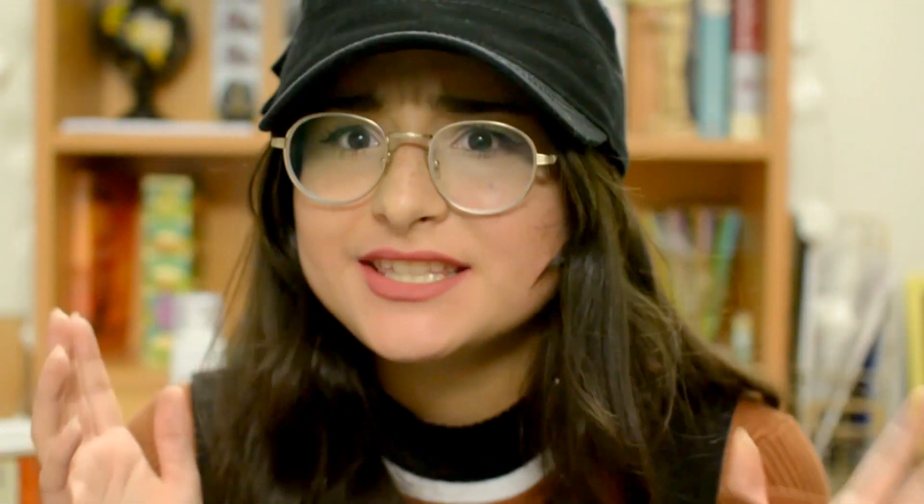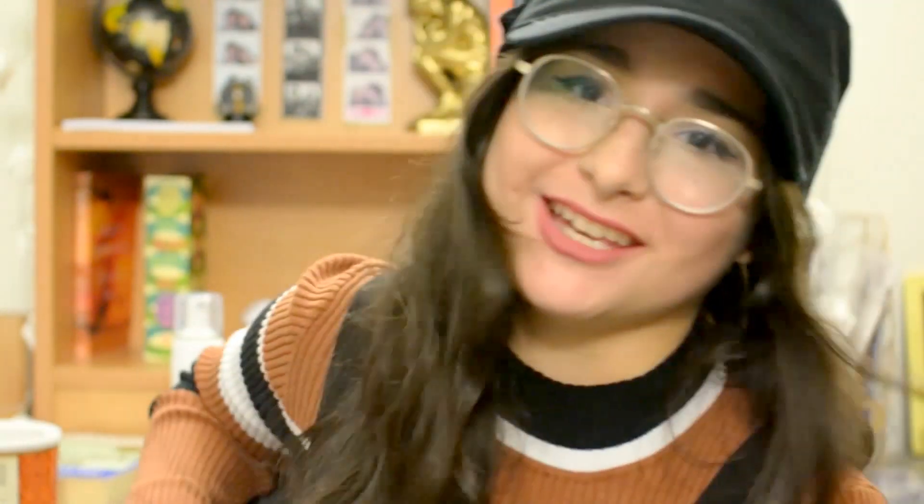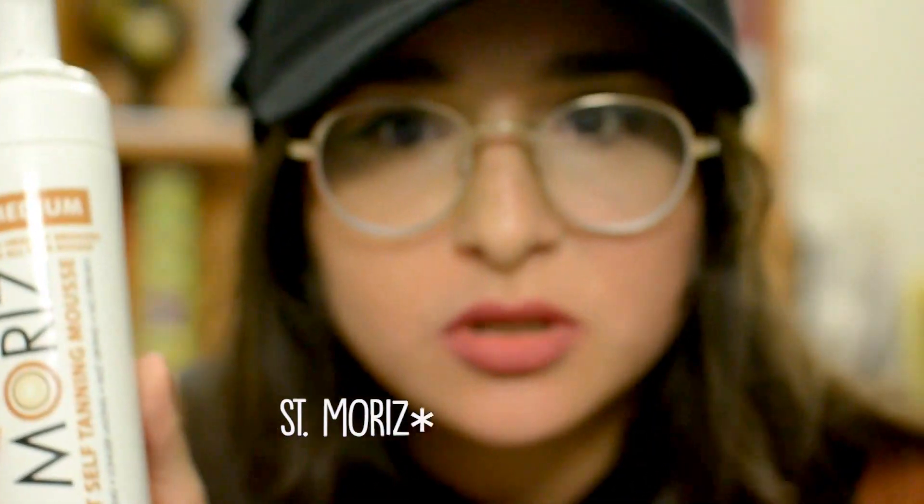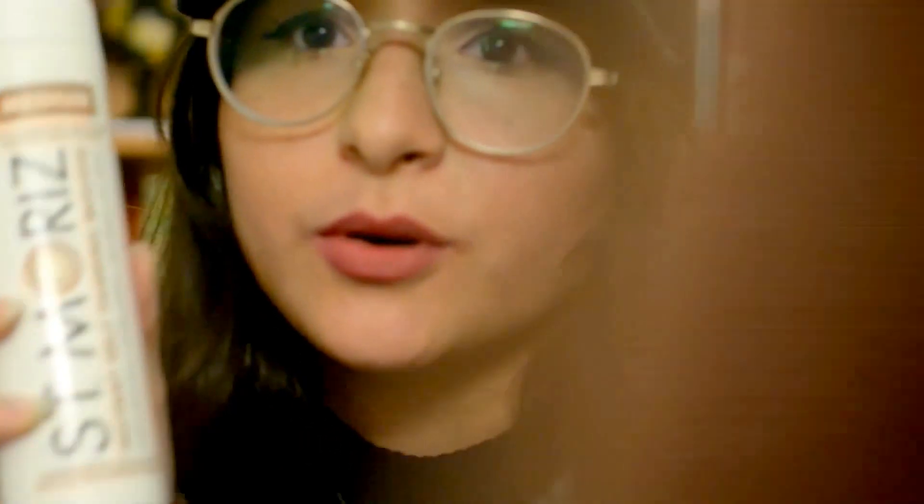Alright, that's it for my beauty favorites, so let's move on to beauty dislikes — I'm very excited about this. The first thing is this — it's called St. Tropez self-tanning mousse, or something like that.